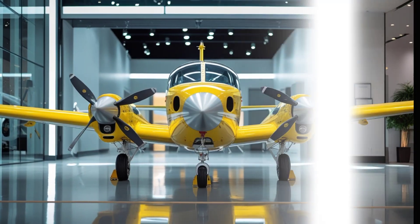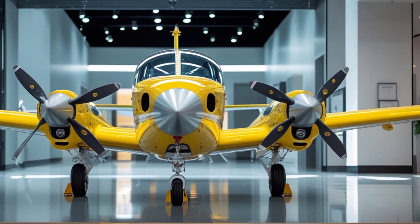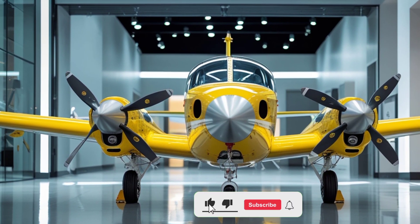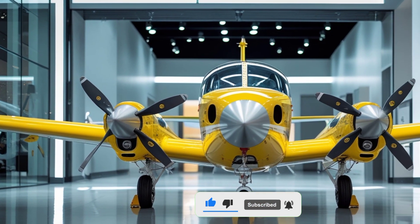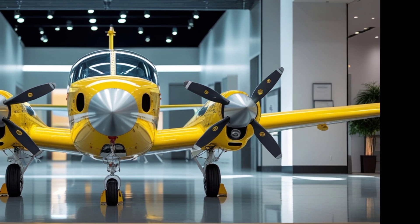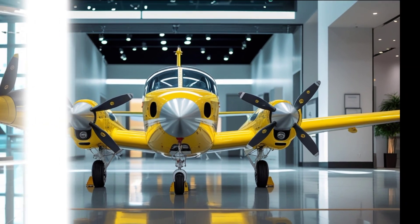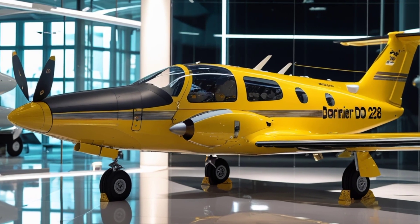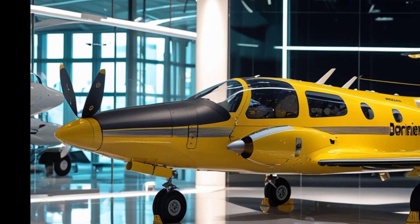Welcome to Legendary Machines, where we explore some of the most remarkable engineering marvels of our time. Today, we're diving into the 2025 Dornier Do 228, an aircraft that continues to evolve, proving its worth across commercial, military, and special operations. This latest iteration refines performance, efficiency, and design while staying true to its rugged origins.